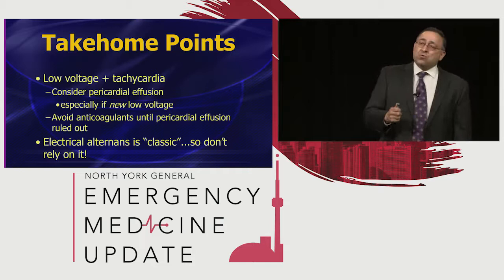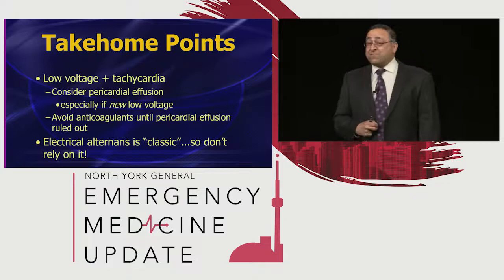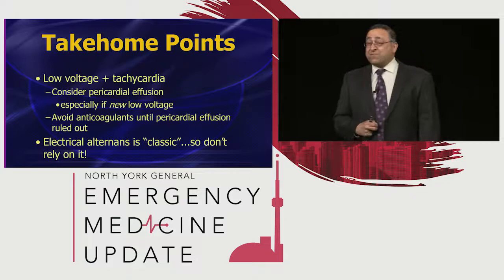Quick take-home points: low voltage plus tachycardia equals pericardial effusion until proven otherwise. How do you prove otherwise? Just get your echo and take a look — it's a simple diagnosis, especially if the low voltage is new. Stay away from anticoagulants or antiplatelet agents until you've done that quick bedside echo; otherwise you might cause an iatrogenic death. And alternans — don't rely on alternans. It's classic. And what does classic mean? About 15%. Anything in medicine that's ever been called classic ends up being about 15%. So don't rely on it. Thanks a lot.